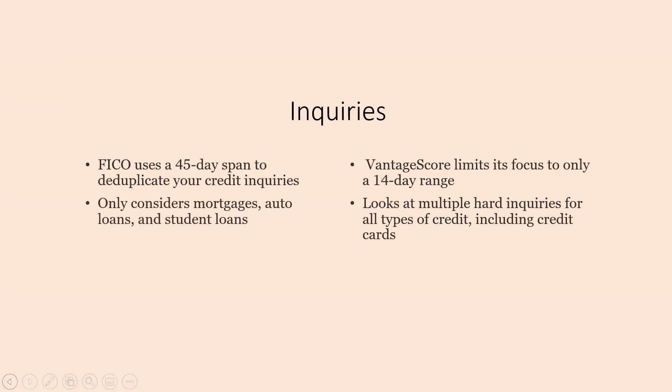If you have ever been told to look for a car or a mortgage within the next 30 days, this is the reasoning behind it. The FICO typically uses a 45-day span to deduplicate your credit inquiries, meaning that they will count all of those inquiries done within 45 days for an auto loan, mortgage, or any type of loan as just one inquiry, but they will only consider mortgages, auto loans, and student loans for FICO. On the other hand, the Vantage Score would limit it only to 14 days, looking at multiple hard inquiries and all types of credit, including credit cards.